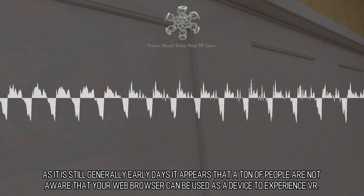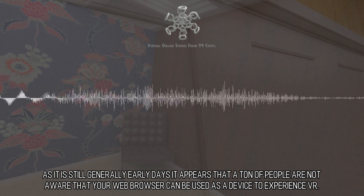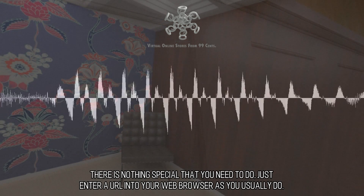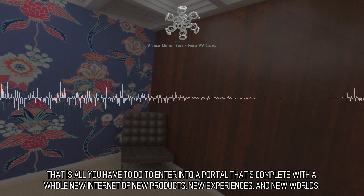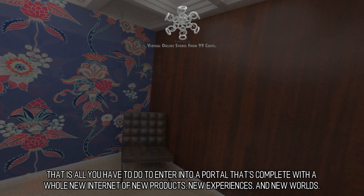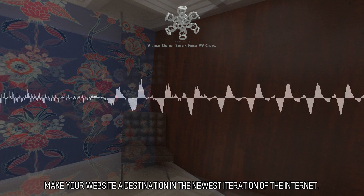As it is still generally early days, it appears that a ton of people are not aware that your web browser can be used as a device to experience VR. There is nothing special that you need to do — just enter a URL into your web browser as you usually do. That is all you have to do to enter into a portal complete with a whole new internet of new products, new experiences, and new worlds. Make your website a destination in the newest iteration of the internet.